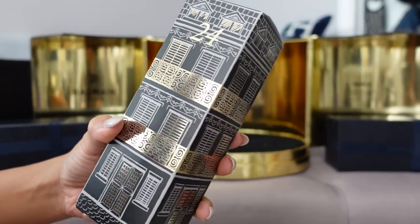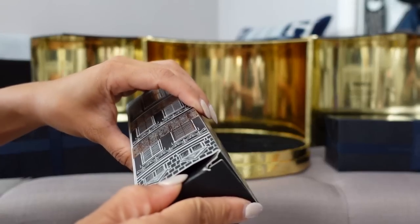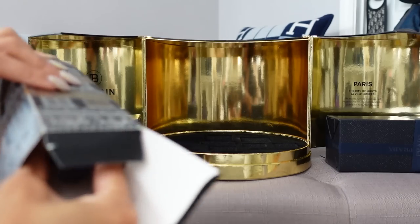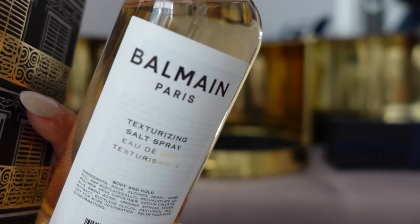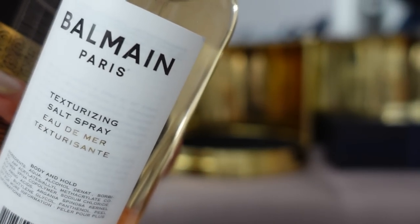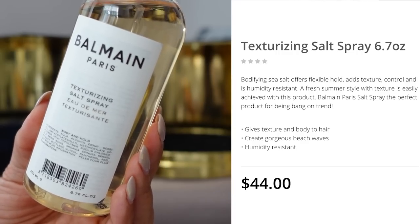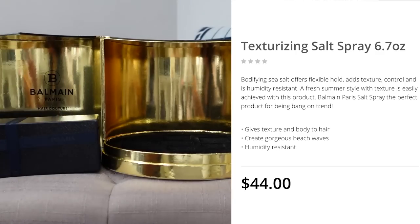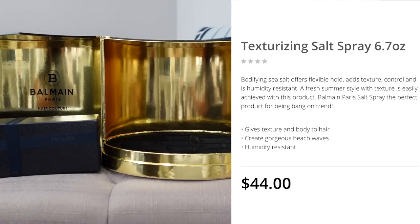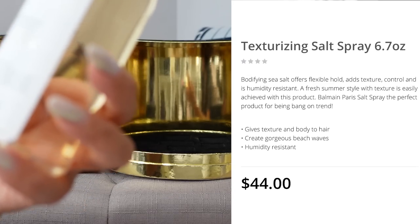Day 24 is the final item — the Texturizing Salt Spray. I love these wavy, texturizing, beach wave type sprays. This is a full-size bottle retailing for $44; it gives texture and body to the hair, creates gorgeous beach waves, and is humidity resistant. It smells really good — very refreshing, oceany, beachy, kind of coconutty. It smells like it's still in good condition and hasn't gone bad.